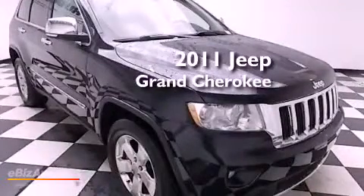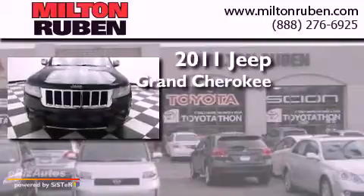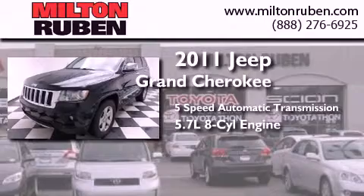This is a 2011 Jeep Grand Cherokee. This SUV has a 5-speed automatic transmission and a 5.7-liter V8.